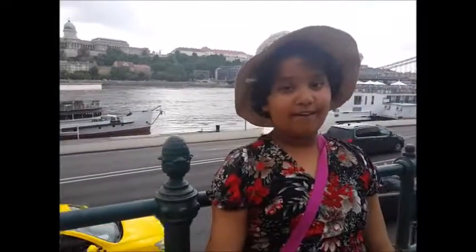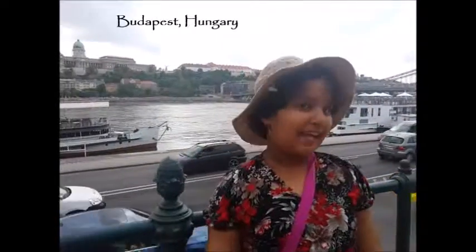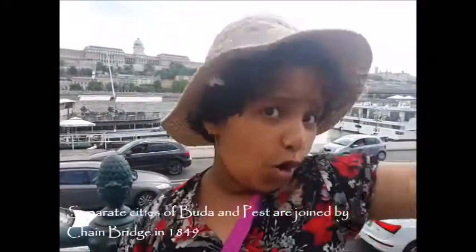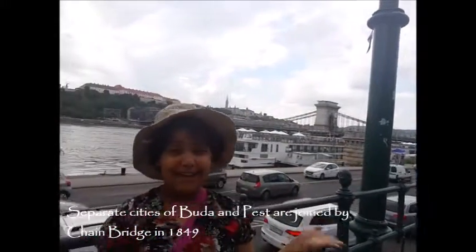Today, we are relishing the beautiful view of our world in Budapest. Let me tell you that the separate cities of Buda and Pest are now connected together, of course, by the Chain Bridge to make Budapest. That is where we are now.